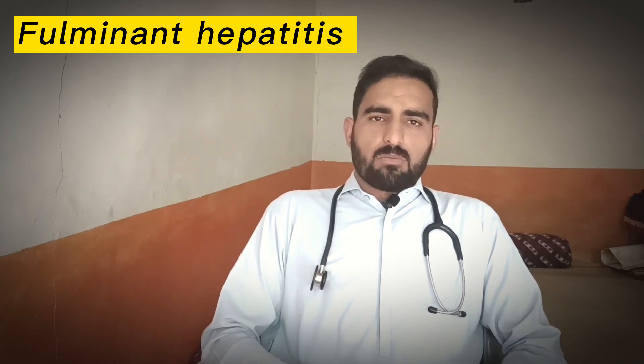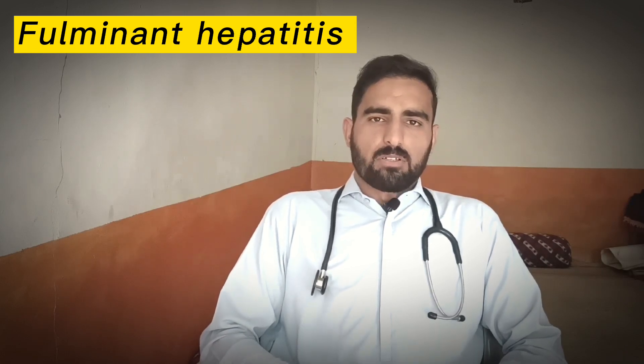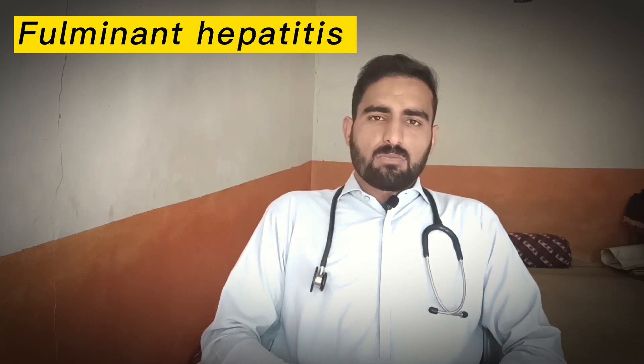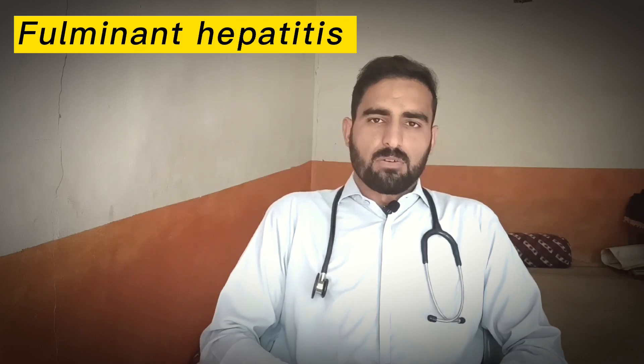There is a rare and life-threatening complication of acute hepatitis called fulminant hepatitis, which refers to massive hepatic cell death. It is caused by acute hepatitis due to the hepatitis B virus, D virus, and E virus.